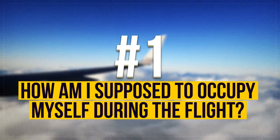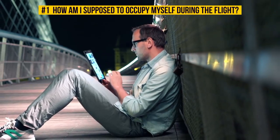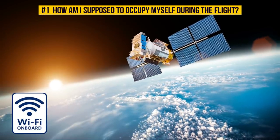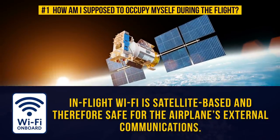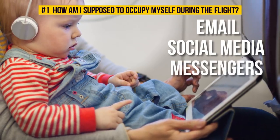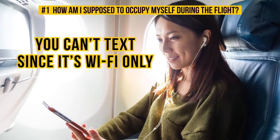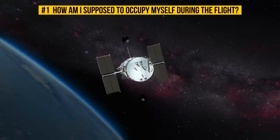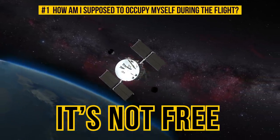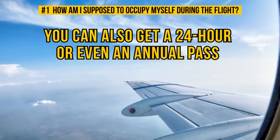How are you supposed to occupy yourself during the flight? If you can't live without the Internet, there's a solution kindly provided by many airlines today. In-flight Wi-Fi doesn't use cell towers — it's satellite-based and therefore safe for the airplane's external communications. It gives you access to your email, social media, and messengers, and you can surf the net to keep up to date on the latest news. You can't text since it's Wi-Fi only. One thing to remember is that it's not free — prices vary, but $10 is normally enough to keep yourself on the grid during a flight, and you can also get a 24-hour or even an annual pass.